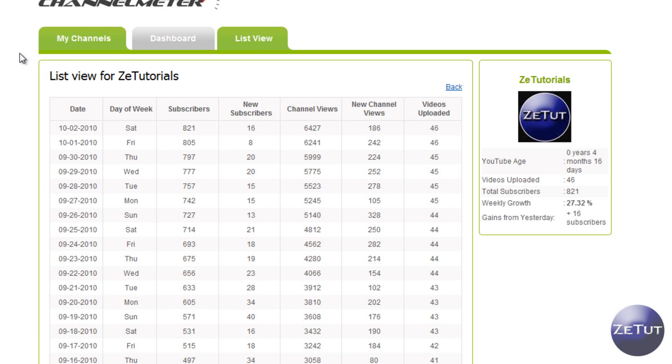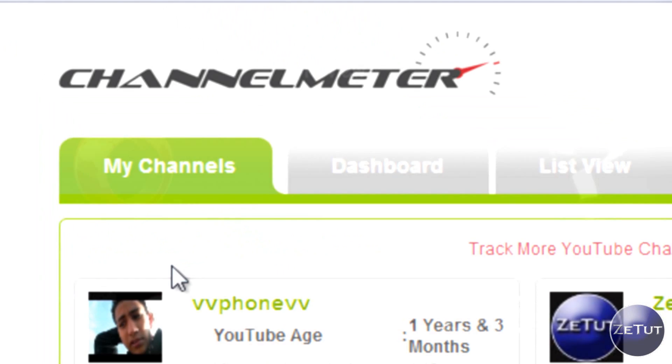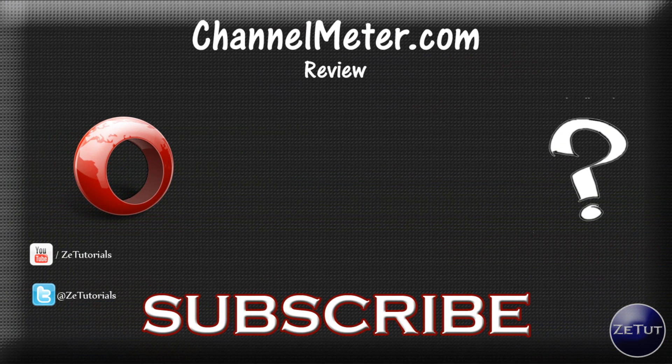If you want to add new users to track — say you wanted to track Jam for Lakers or track me — you just go to My Channels, then click Add a User, put in their username, and that's how you do it.